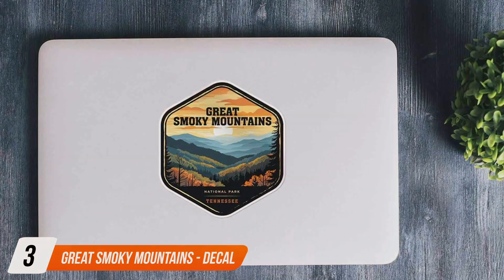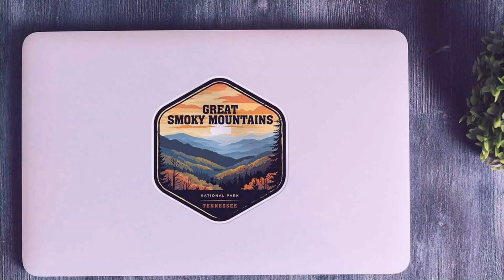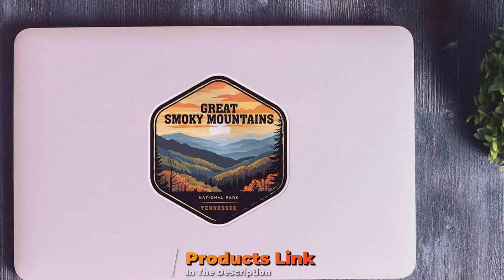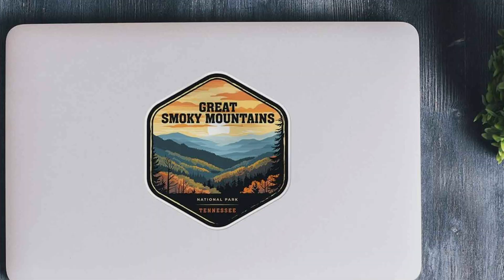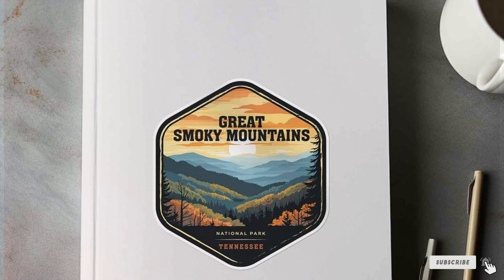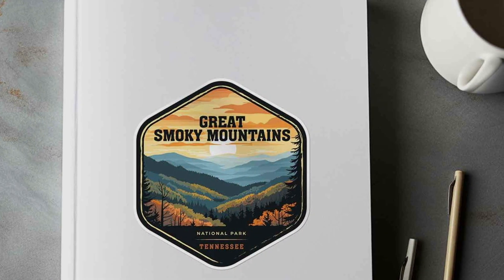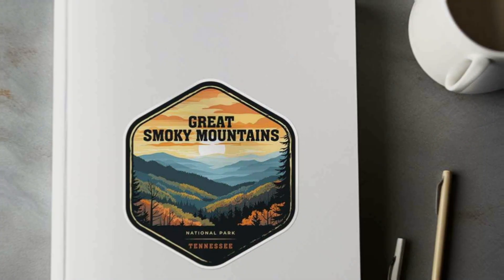Next up at number 3 we have the Great Smoky Mountains Decal for your car bumper. This beautifully designed decal features a stunning depiction of the iconic Great Smoky Mountains, rendered in vibrant colours and intricate details that capture the essence of this majestic landscape. Perfect for nature enthusiasts and adventurers, this decal adds a touch of wilderness to your vehicle.